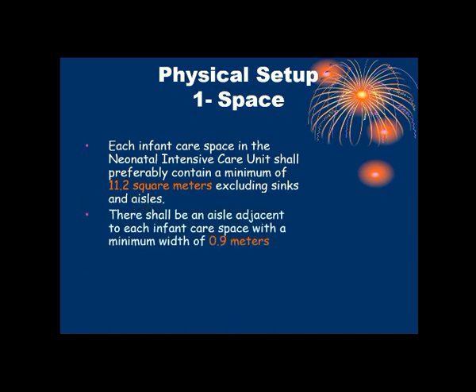There shall be an aisle — that is, a passage — adjacent to each infant care space, with a minimum width of 0.9 meters. Traffic to other services shall not pass through the NICU unit; we should not pass through other areas via the NICU.